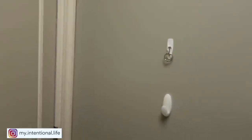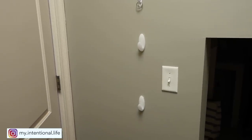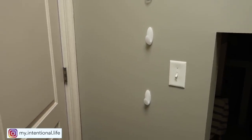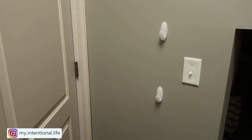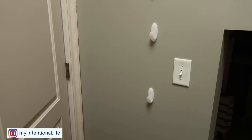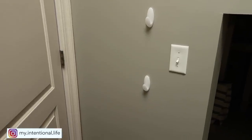Back behind the door I have some hooks that I just stuck up there with Velcro strips as well. This is where my kids hang their lunch bags every day after school. That way they're not all over the counter or in a drawer or whatever — this just keeps it hidden and out of the way.